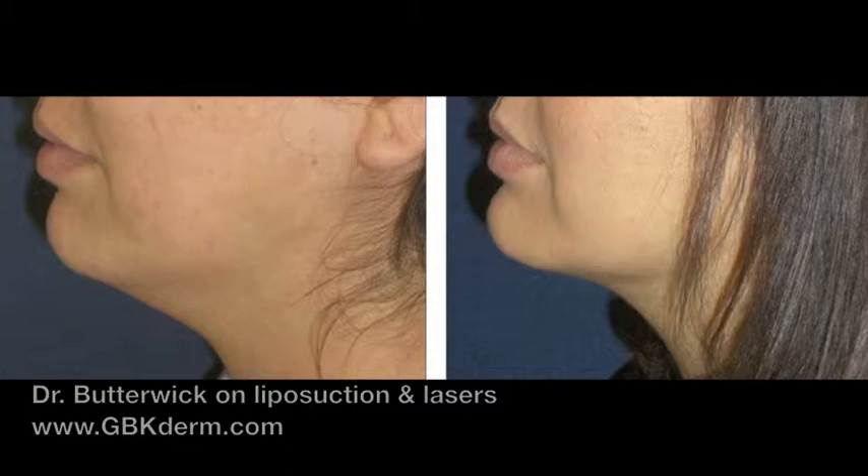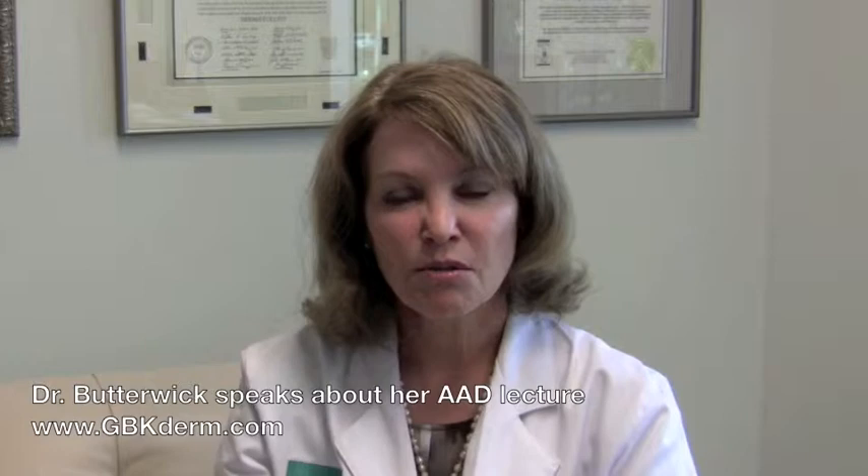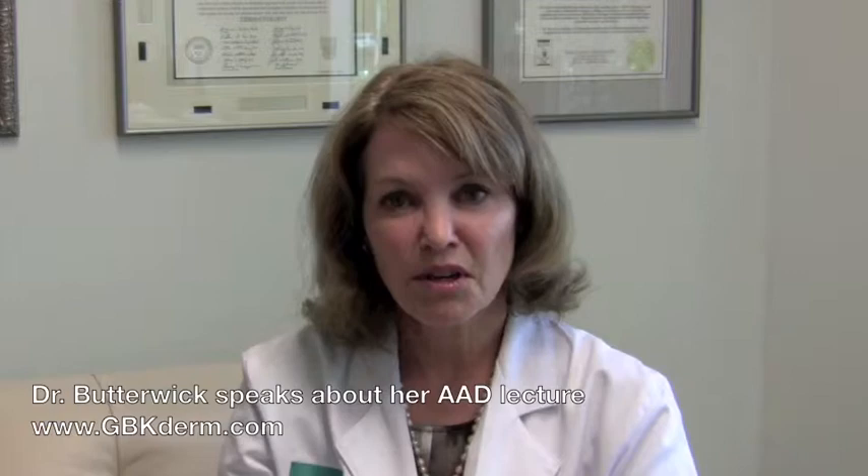Now with liposuction, we add lasers at the same time so we can actually tighten the skin as well as remove the fat. And there are so many different devices coming out now. What I try to do is review the literature, review the experience throughout the world, and then present that to the audience.